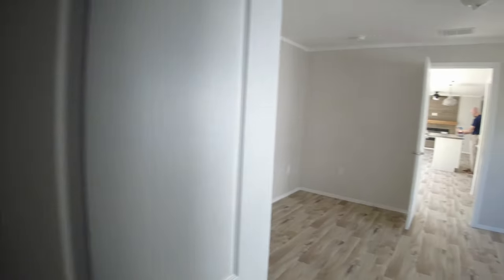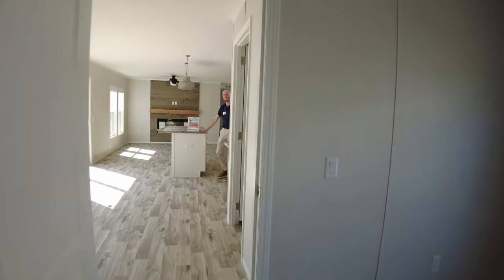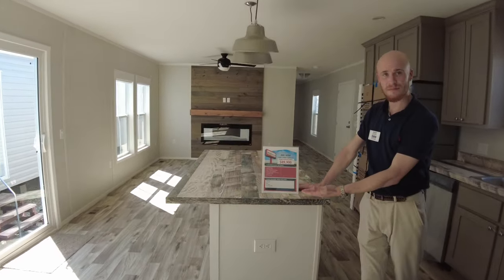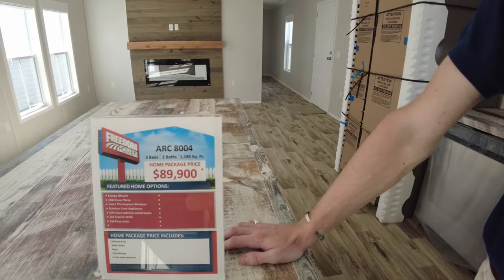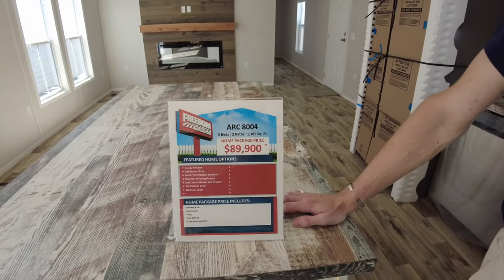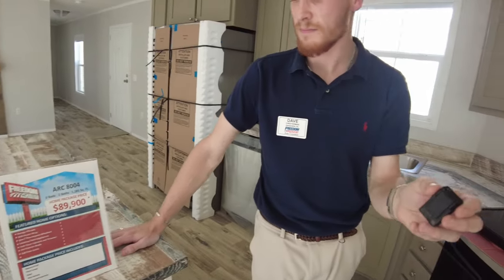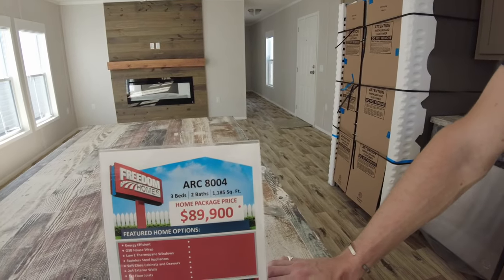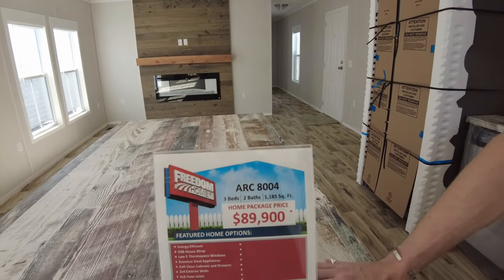So now let's talk about the price — and you guys are going to be shocked. This is well under $100,000, like so far under $100,000 that if that was your budget, you've got plenty of space to work. Dave, I'm seeing it right now: $89,900. Yes sir, you're reading that correct — $89,900. And this is September 2023; prices are subject to change as this is at the time of filming. That's a lot of home for $89,900 — three bedroom, two bath, $11.85 per square foot. The model is the ARC 8004.